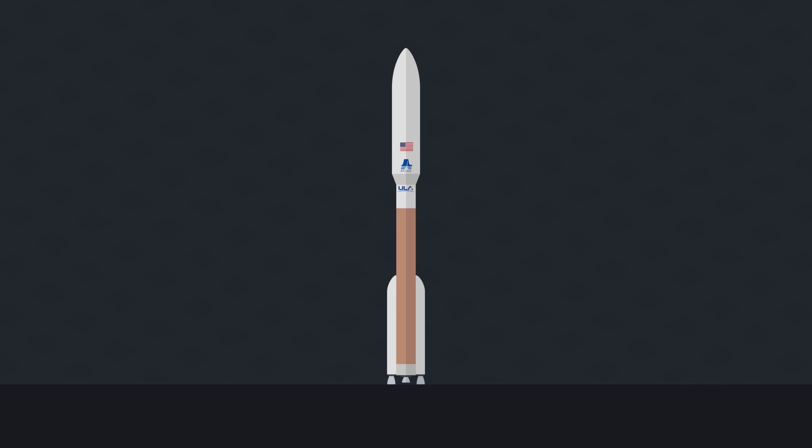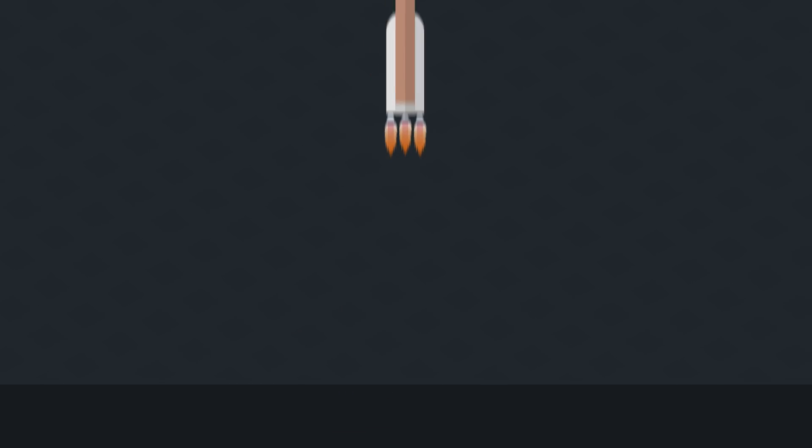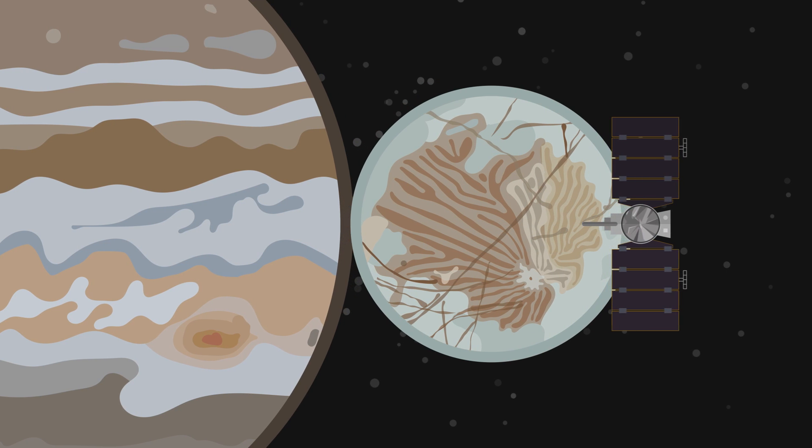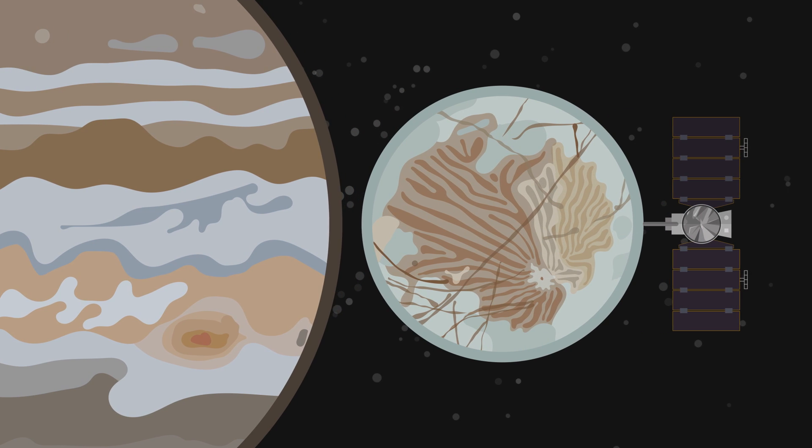It's now up to space agencies to focus some of their efforts on exploring these icy moons. In this video, you'll learn about what's next in humanity's effort to explore these worlds in the near future and beyond, and what we might find there.